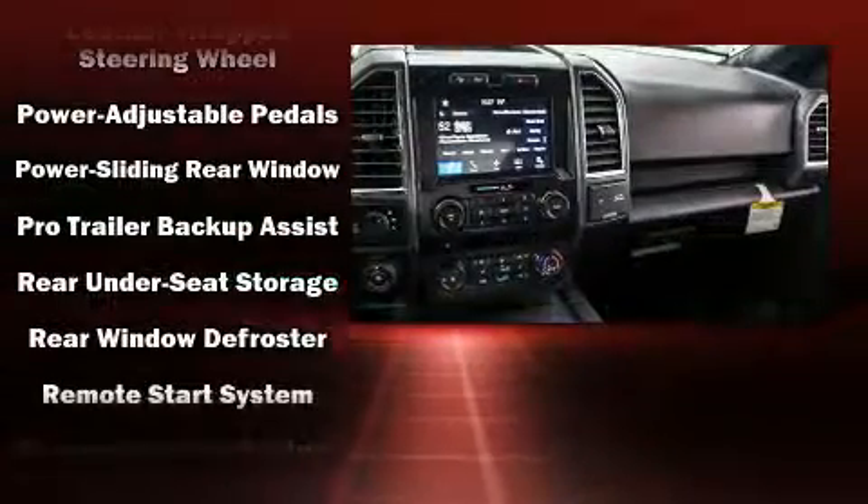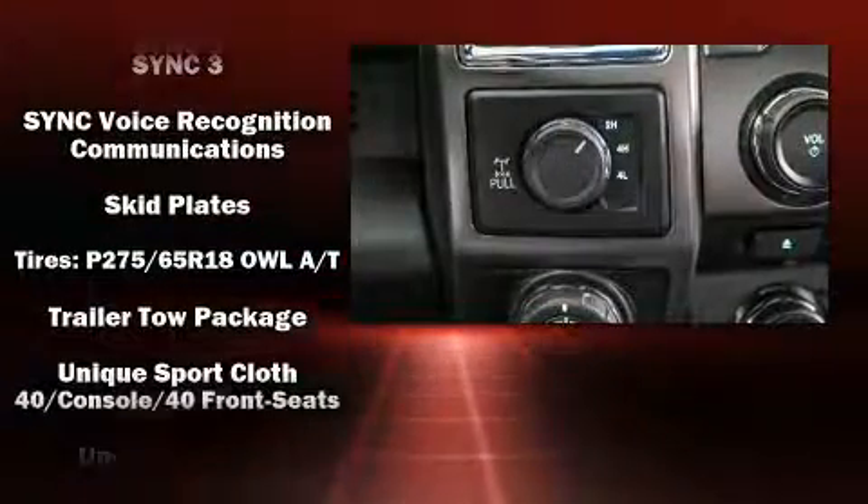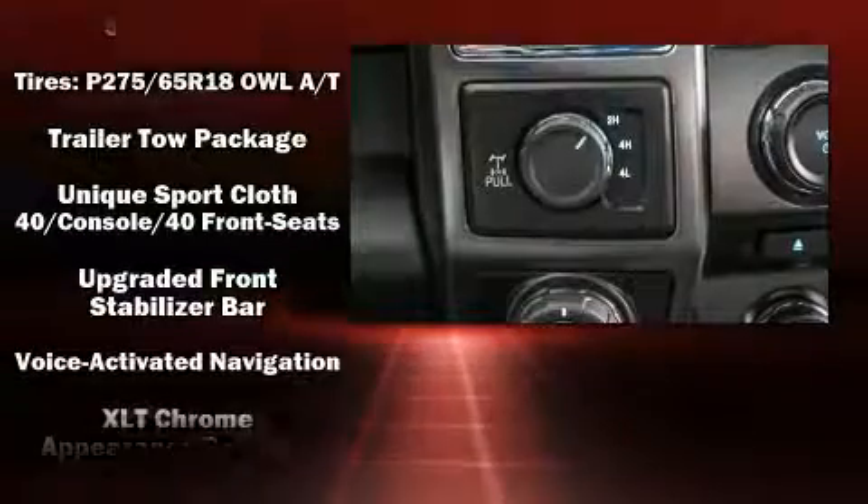With SideCurtain Airbag supplementing the rest of the safety network, you can be assured that you and your passengers will experience top-tier protection.